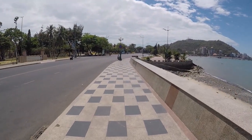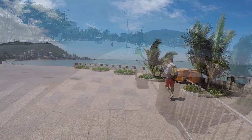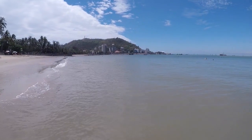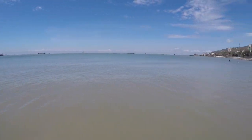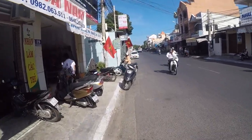One annoying thing we definitely noticed was that whenever a taxi went past us, they would honk and slow down to offer a ride. This happened a lot but we learned to ignore it. Vung Tau has two beachfronts called front beach and back beach. This was the front beach, however it was not recommended to swim due to the harbour being so close. We decided to check out the back beach, which was on the other side of Vung Tau.